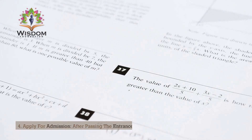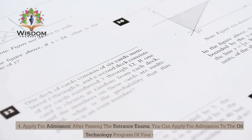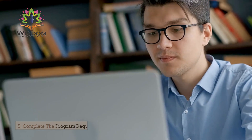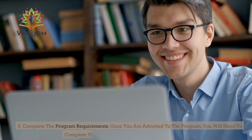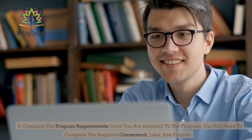Step 4: Apply for admission. After passing the entrance exams, you can apply for admission to the oil technology program of your choice. Step 5: Complete the program requirements. Once you are admitted to the program, you will need to complete the required coursework, labs, and projects.